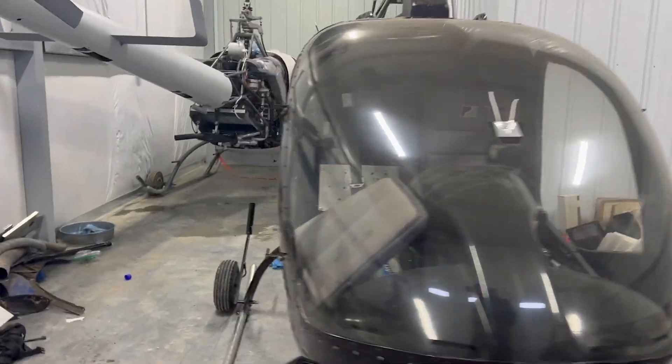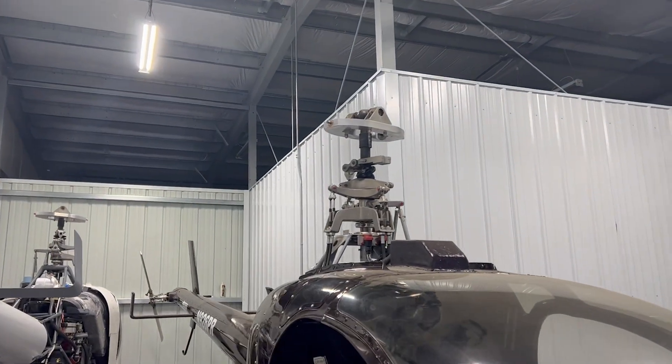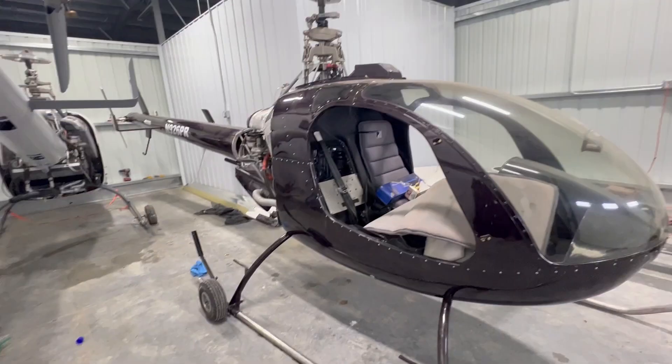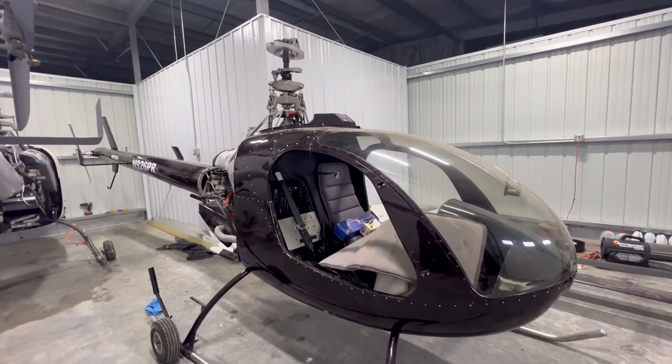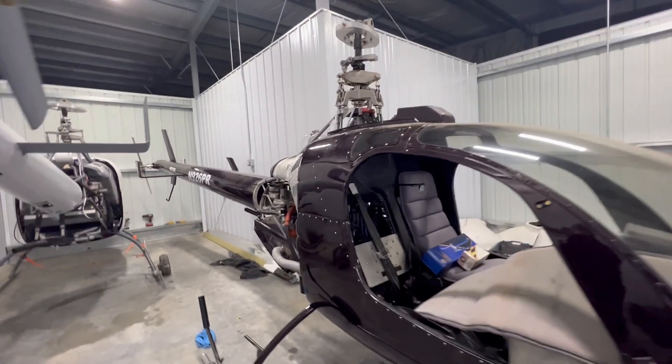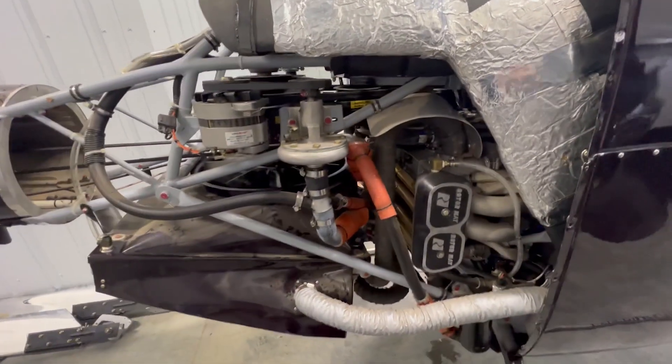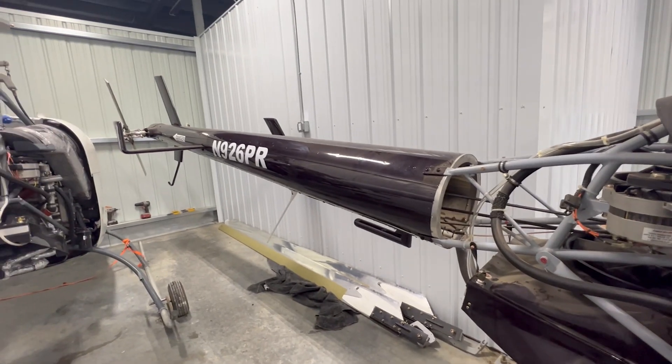So today we're going to put the blades on it. We're going to finish the fluid change that we're doing to release everything and get the interior put back together. Yesterday we did most of the fluid change, put the batteries in, put some terminals on the bottom so we can charge it. We're just going to finish putting it together. We have all these back body panels still and the blades are sitting over there on the sawhorses.